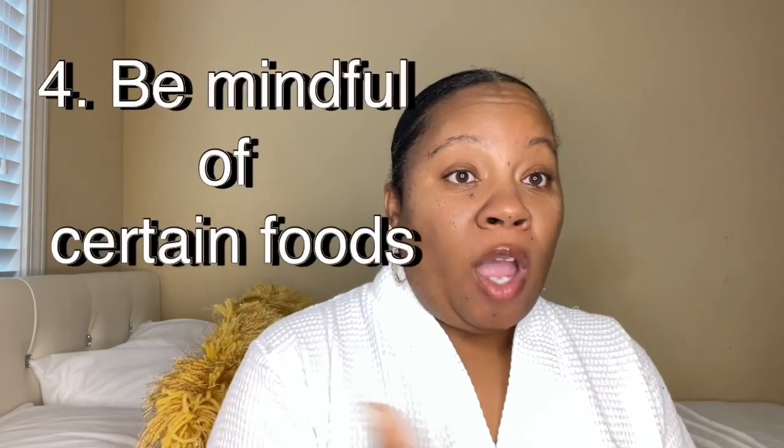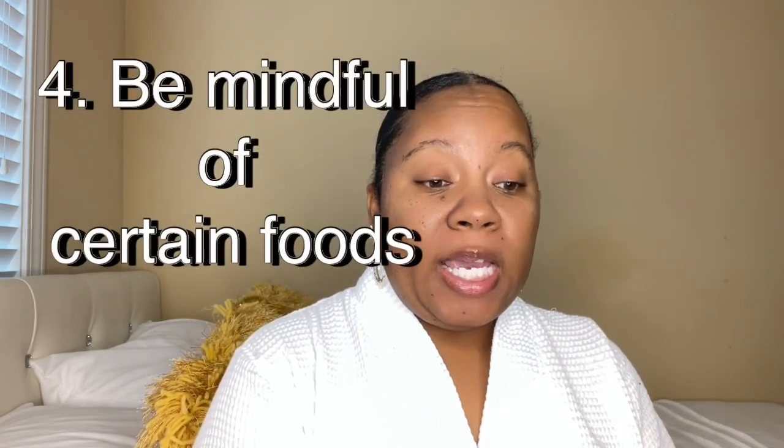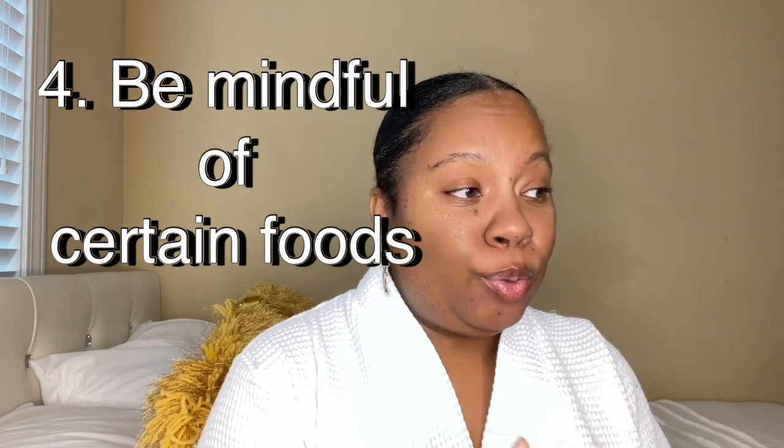The next tip is be mindful of what you're eating. I shared that I was eating the wrong stuff. You could be eating all types of things — a bunch of fried foods, a bunch of garlic, onions, a lot of spicy foods. All that stuff will play out in your body odor and it will make your girl smell bad down there. It'll come out through your armpits too.